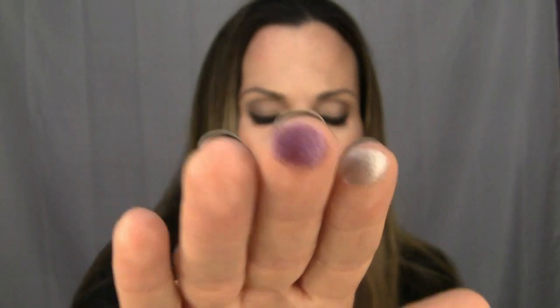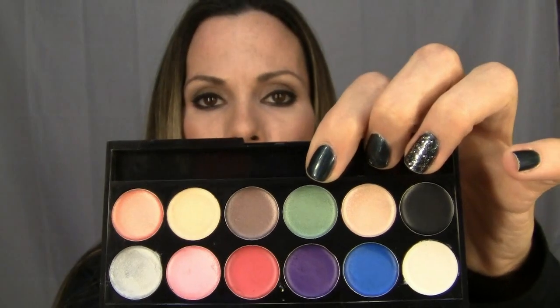I also got the Sleek Primer Palette, which I've been wanting for a while. It's a palette with just cream color bases. I've used the silver and the white ones so far — they work wonderfully underneath eyeshadow and really make the colors pop. Especially with Halloween coming, this would be perfect for making blues and purples stand out. Pretty much every color you'd want is in here.